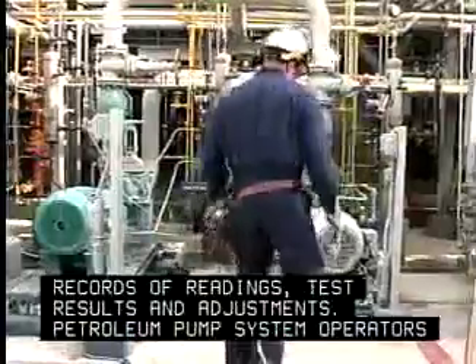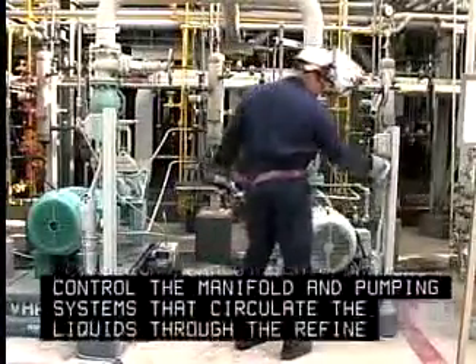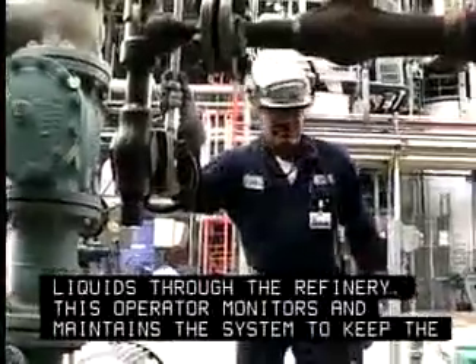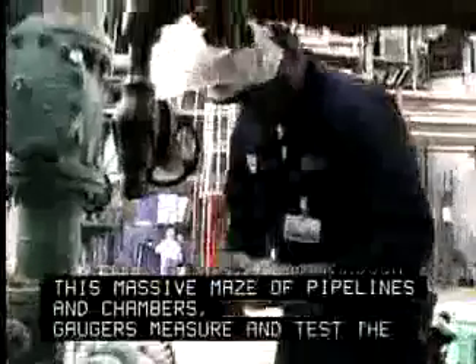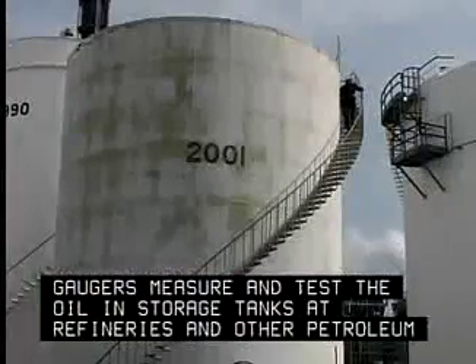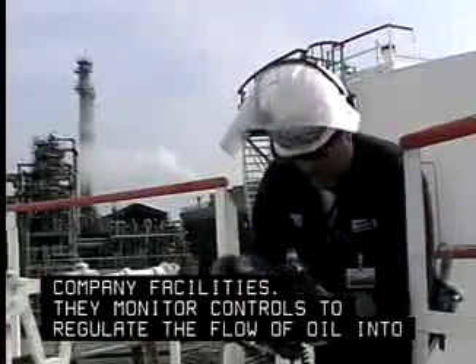Petroleum pump system operators control the manifold and pumping systems that circulate the liquids through the refinery. This operator monitors and maintains the system to keep the fluid products moving through this massive maze of pipelines and chambers. Gagers measure and test the oil in storage tanks at refineries and other petroleum company facilities, and monitor controls to regulate the flow of oil into pipelines.